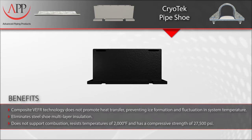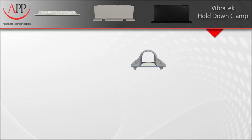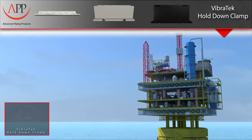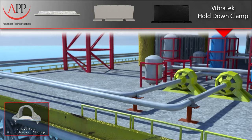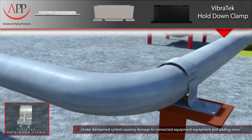Our Vibratec hold-down clamps are specifically engineered to dampen vibration in piping systems. The metallic clamp design is based on an industry standard and can be modified or substituted with your own clamp design to better suit your application. What makes our clamps one-of-a-kind is our proprietary Vibratec liner. Here, you see an unlined hold-down clamp trying to restrain the movement of a vibrating pipe. Vibration can be caused by a number of sources, such as pumps or reciprocating compressors, and can eventually lead to metal fatigue, breaking the clamp bolts, and in some cases, even the clamp itself.